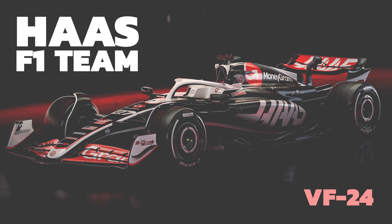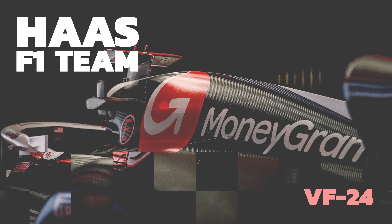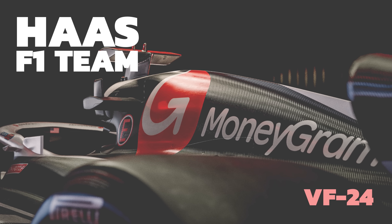Haas have launched their 2024 F1 car. Let's take a look at it. I'm going to give you my overview — is it a banger, is it a clanger, how does it compare to the McLaren? And most importantly, I'm going to have a go at redesigning it myself. This is Livery Redesign 2 of 10 in 2024.